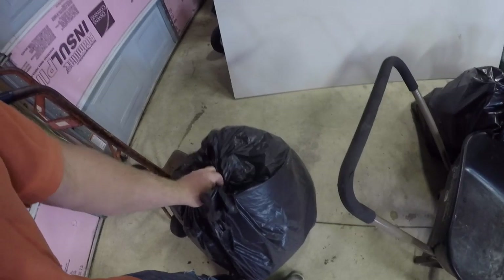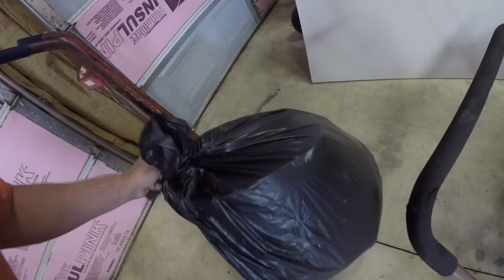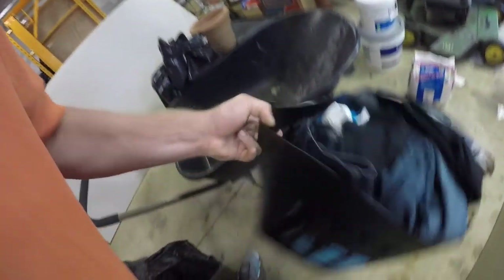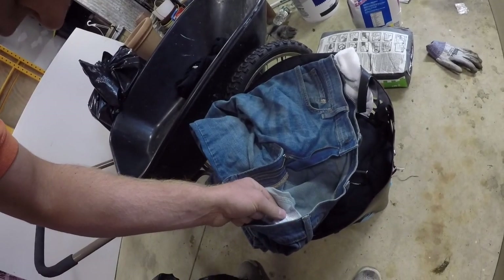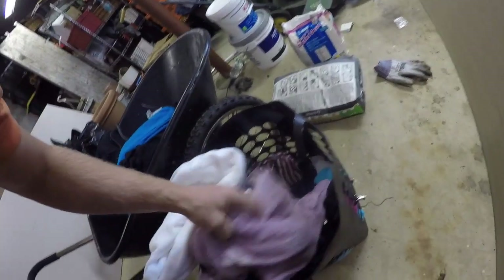Alright, so this is the bag I got out of the locker — shouldn't take too long to go through it. Any clothes are getting donated because I don't need clothes. There are some — we'll go through the nice ones if they're my size. Some 36 by 30s. They smell like dirty laundry so don't really want to go through those.